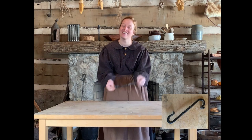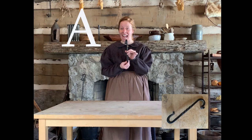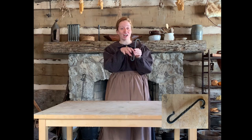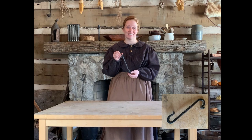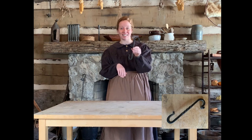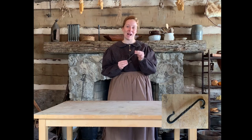Our next object for our game is this S-hook. Was this S-hook used for A, hanging hats and bonnets? The pioneers, by their door, would have had an S-hook just like this hung onto the wall, and when they came in from outside they could hang their bonnets, or the men could hang their hats right on this hook. Or is this B? This would have hung on to the swing arm in the fireplace, and then they could hang their pots onto this S-hook over the fire for when they were cooking. Is this A, for hanging hats and bonnets, or B, for hanging pots over the fire?